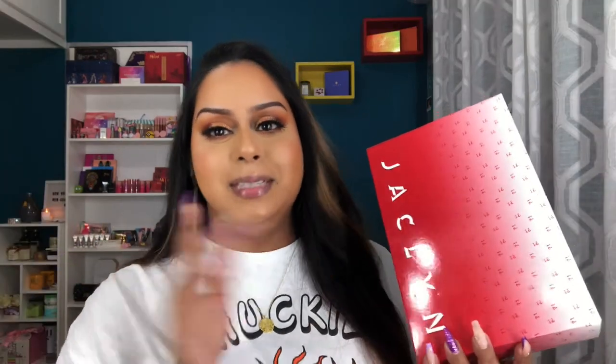I feel so weird just wearing this full face of makeup with bare lips, so we need to dive into this box. For those of you who don't know, Jaclyn Cosmetics did release some mystery makeup boxes for Valentine's Day. She had a whole collection, but it sold out — I told the whole story in my haul video. Basically, all I got was the liquid lipstick set, but she did promise we'll see more from Jaclyn Cosmetics this year.